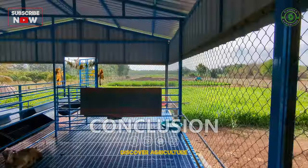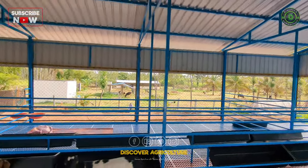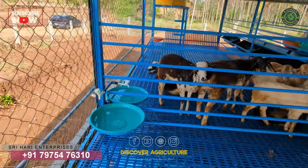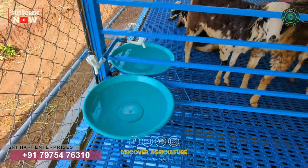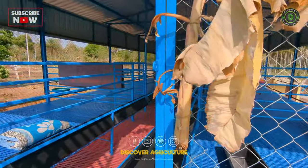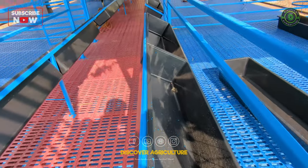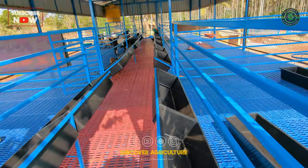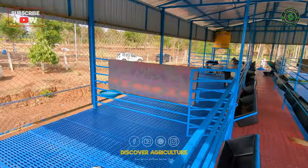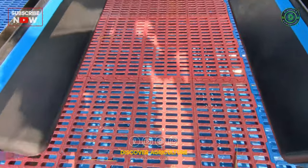Integrated goat and dairy farming is a profitable and sustainable farming practice. By constructing a shed with proper specifications, you can accommodate both goats and cows on the same farm. Our farm has a capacity of 150 to 160 goats and can also accommodate six cows. The shed is 23 feet wide and 53 feet long, with a ground height of eight feet and a three feet slope. The cows are reared on the ground floor, while the goats are reared on the first floor on a plastic slatted floor.